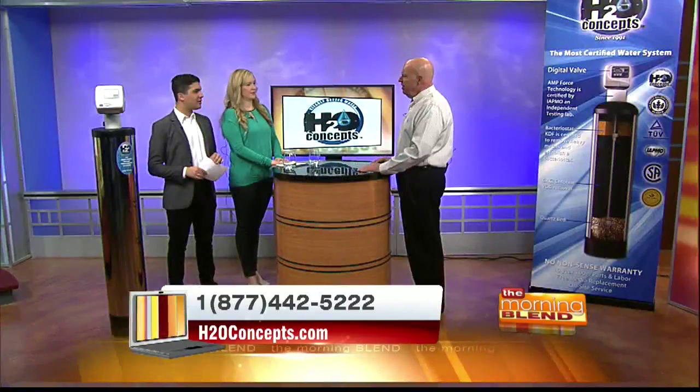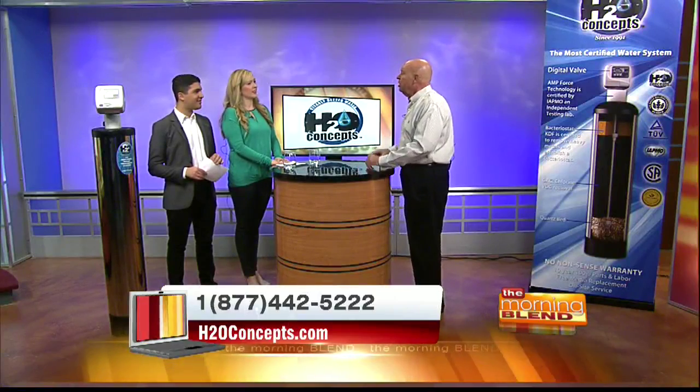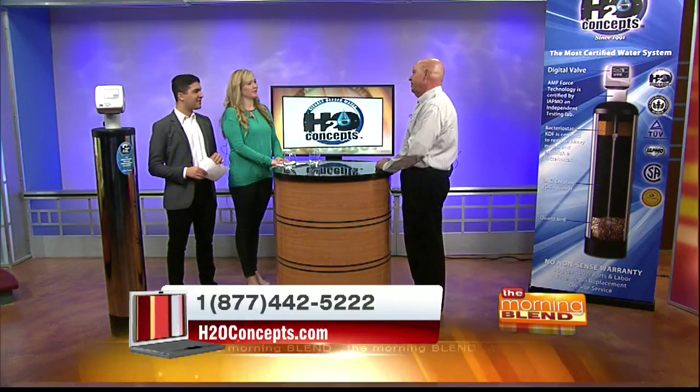Most people don't realize that water softeners alone don't take any of the bad stuff out. They were never invented to filter bad stuff out. They were invented to take the healthy calcium and magnesium out 112 years ago, when we didn't realize that we needed calcium and magnesium — designed to take calcium and magnesium out and put salt in. Ask your doctor: do you think I need more salt in my diet? Softeners alone don't filter any of the bad stuff out.